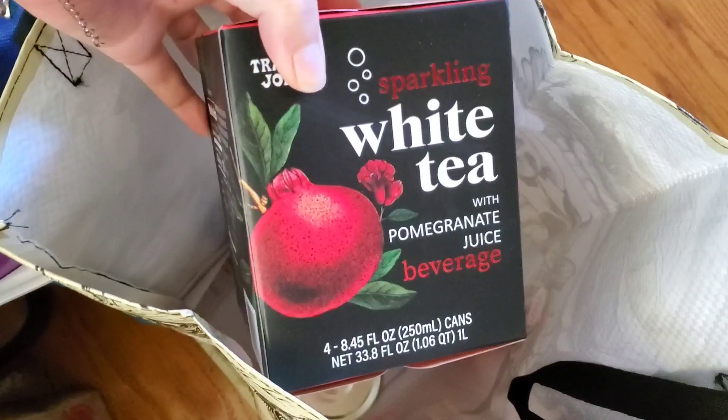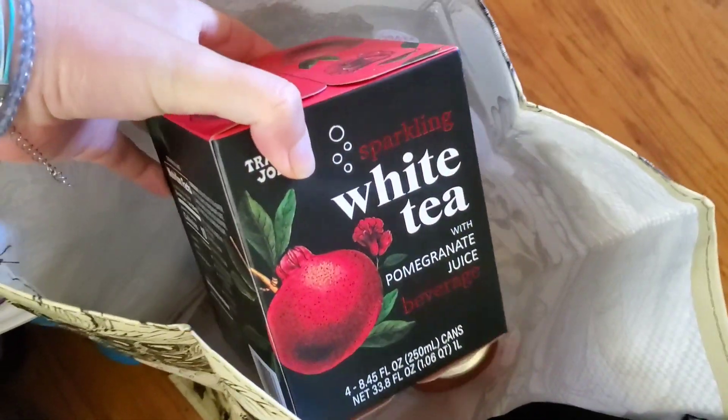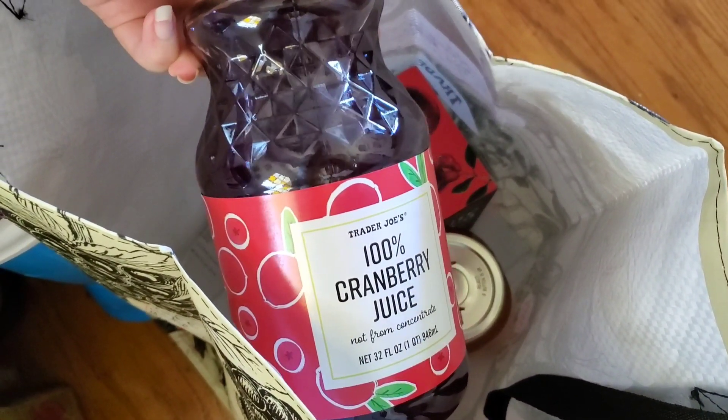We got some sparkling white tea. This tastes pretty good. I don't remember if we put stevia in it, but we like this. Cranberry juice — I definitely put stevia in this.